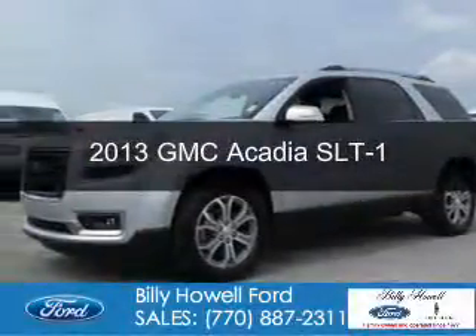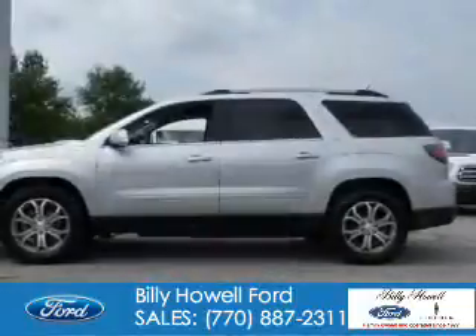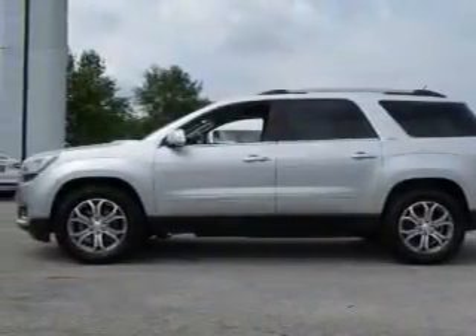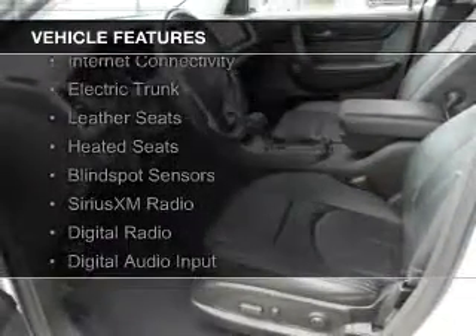This is a used 2013 GMC Acadia. It's powered by front wheel drive, a 3.6 liter 6 cylinder engine and a 6 speed automatic transmission. The features include internet connectivity,